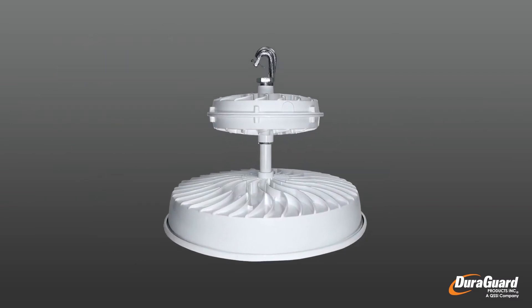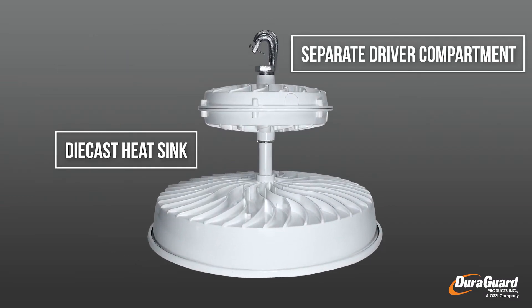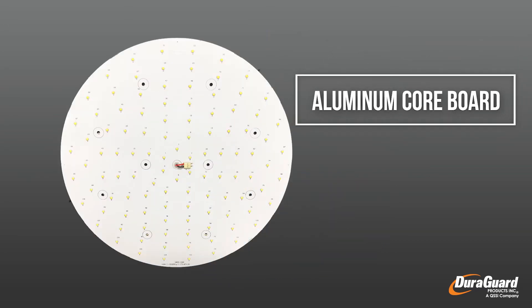Our cutting-edge dedicated design improves efficiency, photometric performance, and guarantees a longer life.